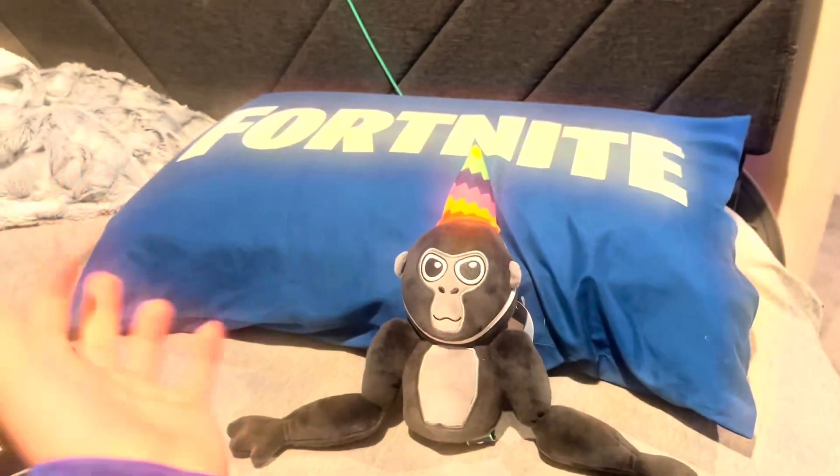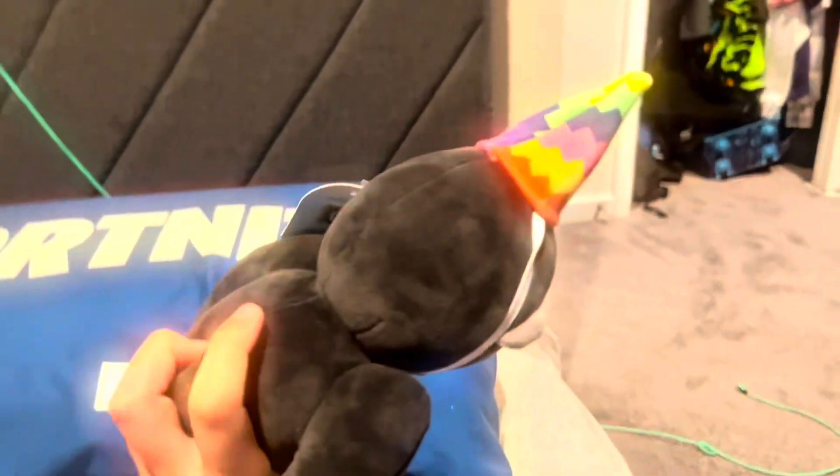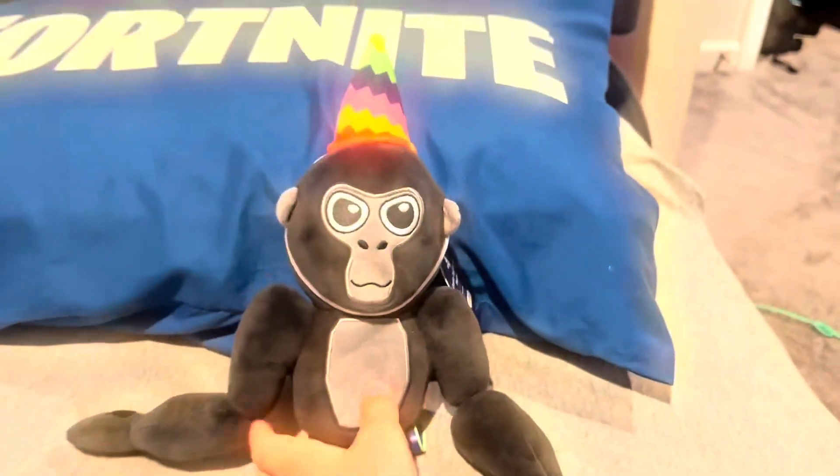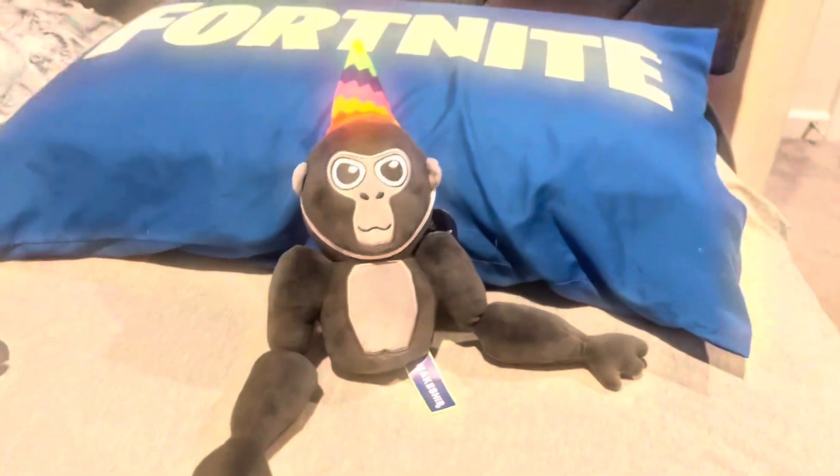It's actually pretty hard to get the party hat on, but it does look pretty cool. I really like the design and it's really fluffy. All right, let's put the stick on him.